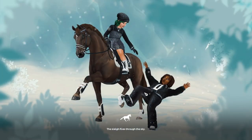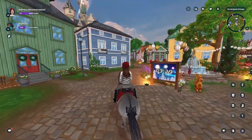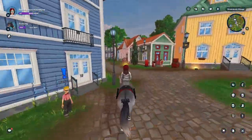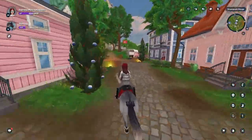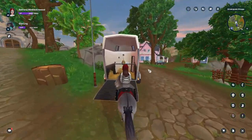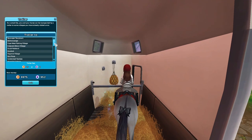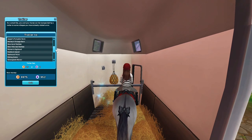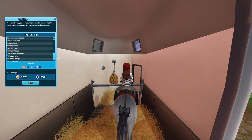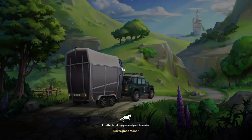I'm actually really excited to be buying this horse. When they first came out I was not a big fan of them, but I've had time to let them settle in, let other people buy them, and I've seen them around and in roleplays and I love them. So we're going to go to Silverglade Manor — I'm pretty sure you probably know what horse I'm talking about at this point.